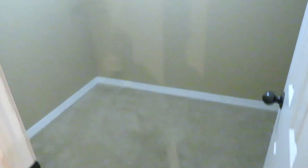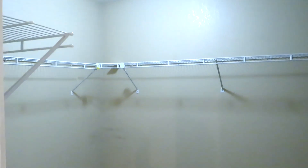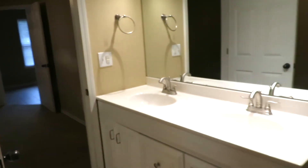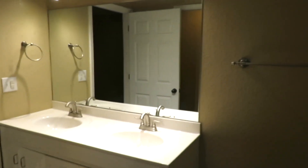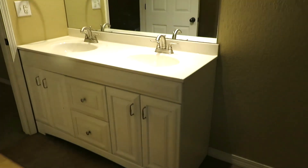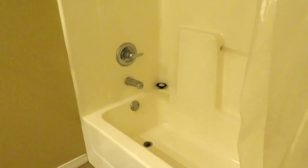Walk-in closet — fairly good size for this size of a home. Shelving, carpet. And then your commode area is in here off to the right. And your tub area is over there.